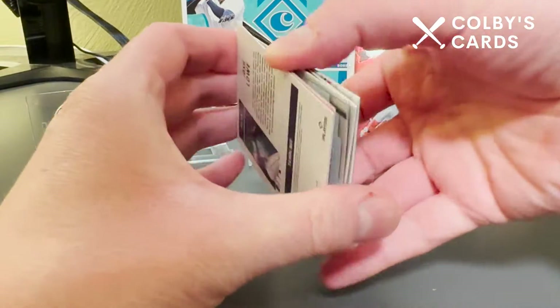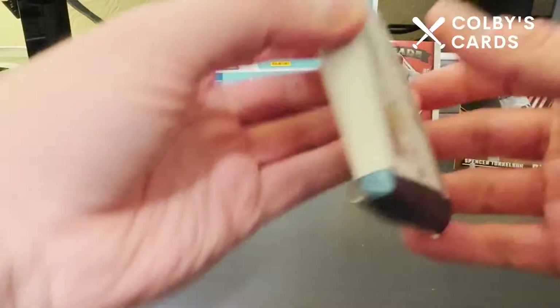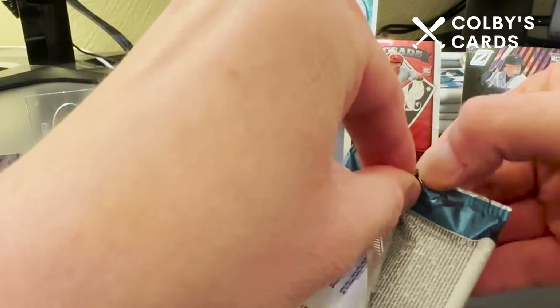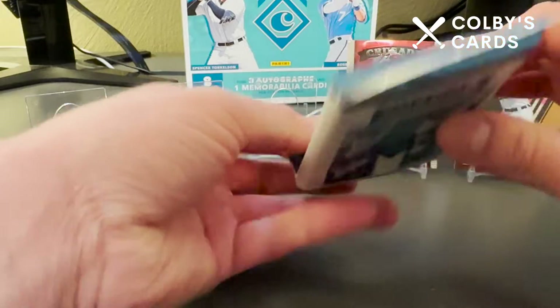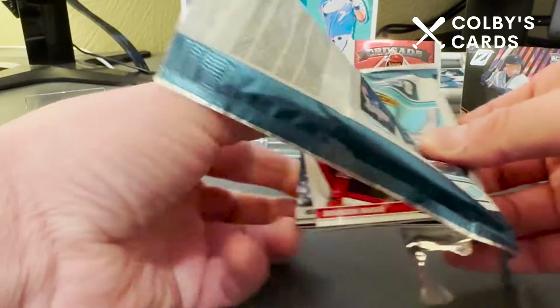Trey Mancini now plays for the Houston Astros — in the World Series actually, which starts tonight. My prediction is Houston's going to win the World Series. I'm rooting for Philly because I just cannot stand Houston, but I do think Houston is the better team — have to give them credit where credit is due.